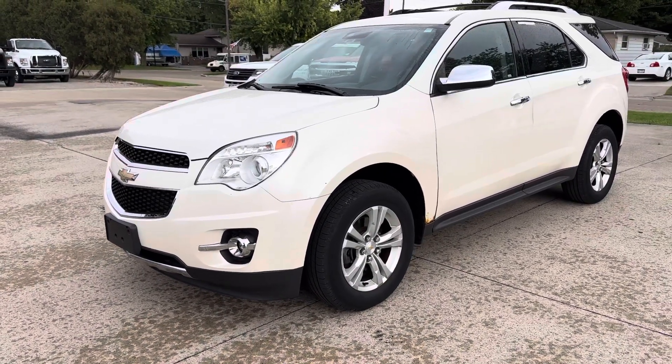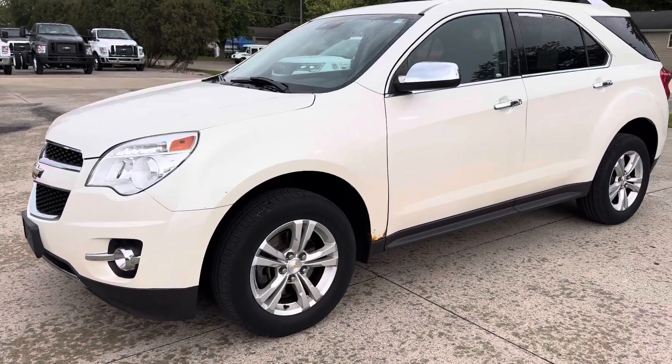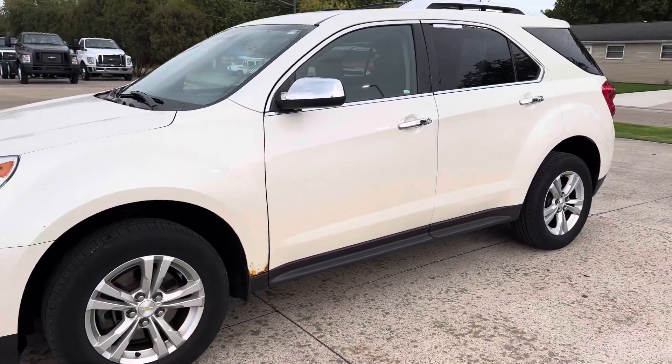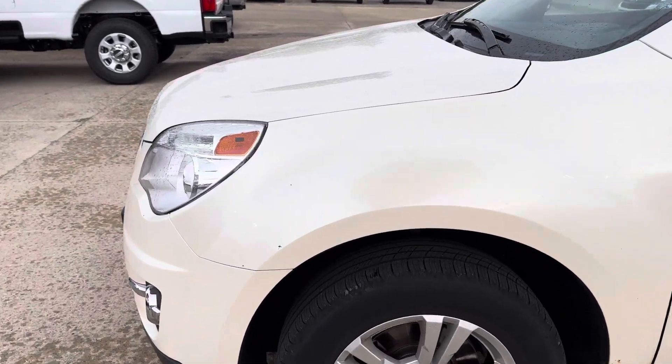Good morning, this is Scott Judge at Terry Hendricks Ford. Today I'm going to get you a walk around on our 2013 Chevy Equinox. I'm going to show you the cosmetic condition outside and inside and highlight anything that I see here.